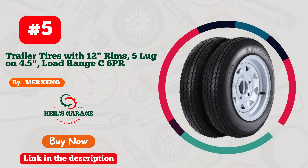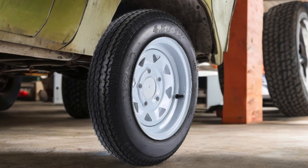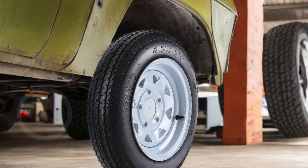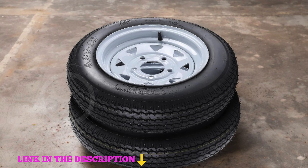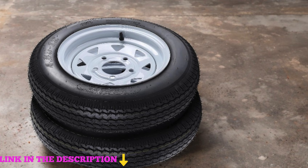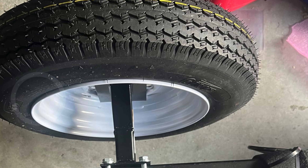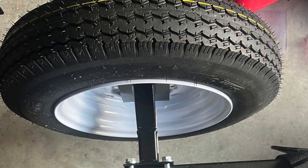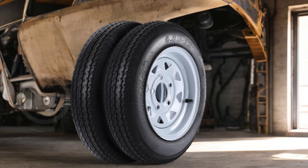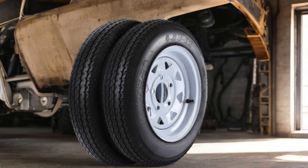Number five: the Merxing Set of Two 4.80-12 Trailer Tires, designed to provide exceptional performance for those who need reliable tires for hauling heavy loads. Each tire supports a load capacity of up to 990 pounds, making them ideal for towing trailers, campers, or utility loads. With a maximum inflation pressure of 90 PSI, these tires ensure optimal performance and safety on the road. The tread depth of 5 millimeters provides excellent traction, allowing for stable handling even on challenging terrains.